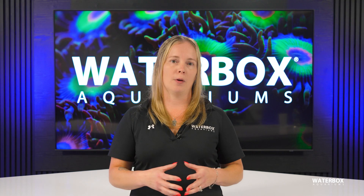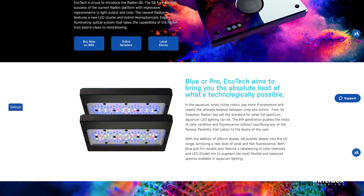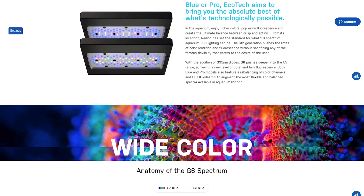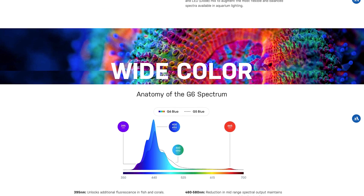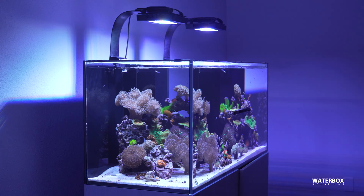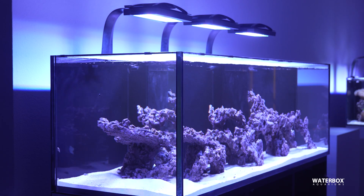If you're looking for premium lighting that ticks all the boxes, Ecotech's Radeon G6 series is hard to beat. Ecotech has been a leader in the reef lighting space for years, and the G6 models continue that tradition with some impressive features. Both the XR15 and XR30 models feature increased light spread, ensuring that your entire tank gets the proper amount of light, regardless of size. The XR30, being the larger of the two, offers even more intensity and spread, making it ideal for larger tanks like our Infinia Reef 230.6.